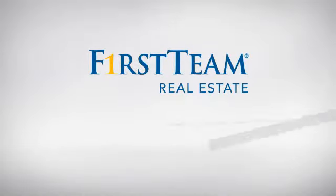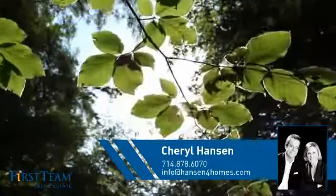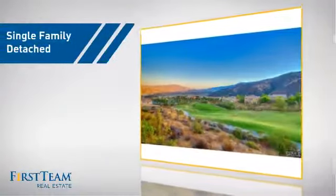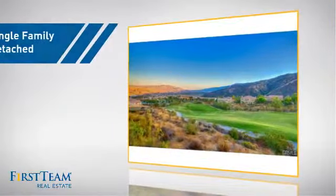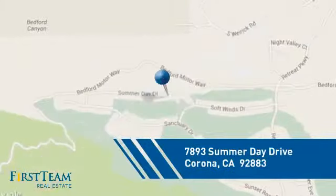At First Team Real Estate, you'll find a wide selection of listings. This video is brought to you by your real estate agent, Cheryl. This detached home is a great choice for families who want the privacy of their very own lot, and it's located in the Corona area.